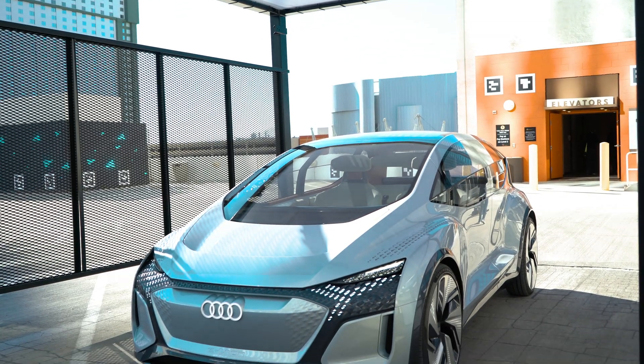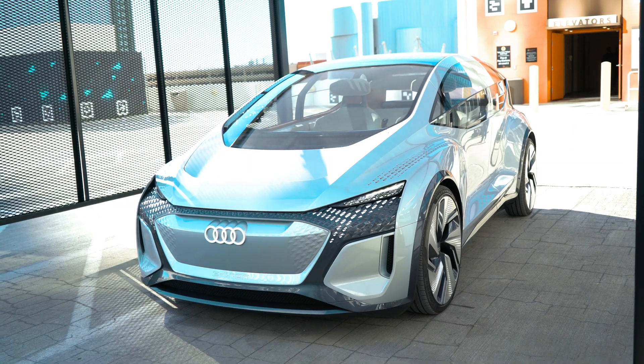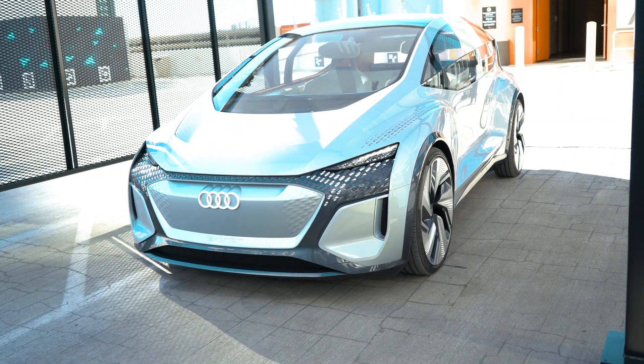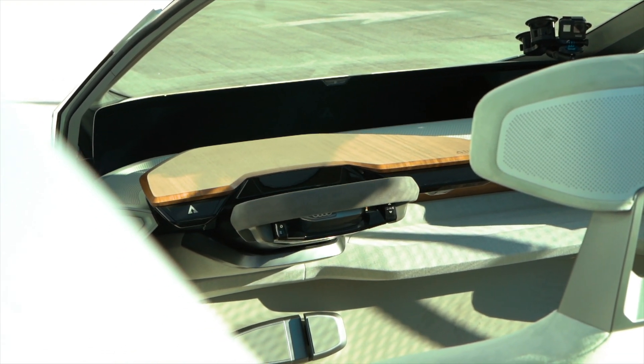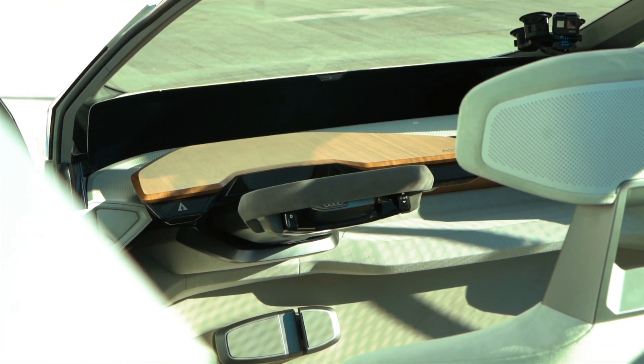Audi's latest AI smart car is called AI:ME, or Amy, and it's a concept car aimed at commuting. You get a comfortable experience whilst commuting or if you're stuck in traffic. It has a fold-away steering wheel which is used for autonomous driving — when it's driving itself, the wheel folds away.